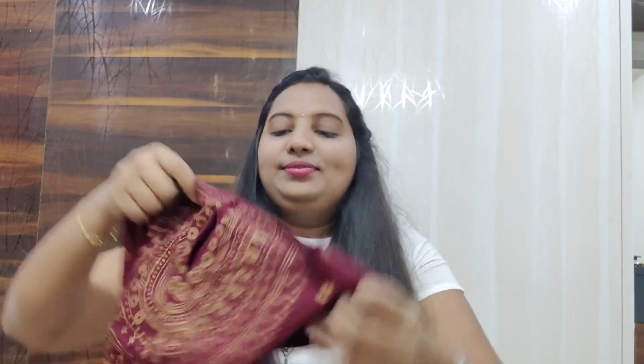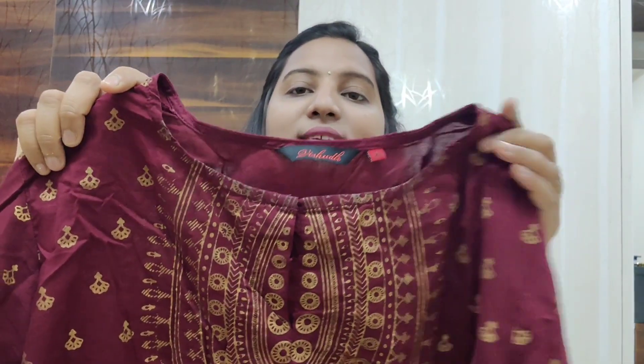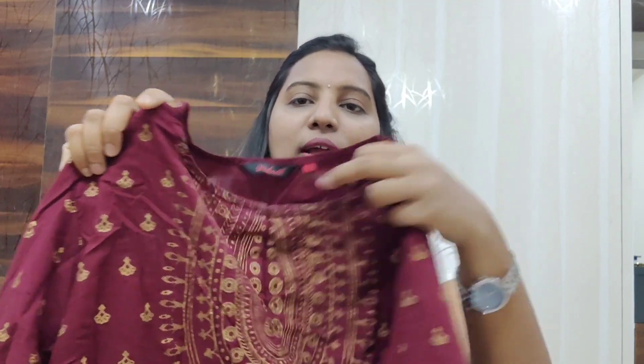This is a kurti — an anarkali type of kurti — and it's from a brand called Vishud. Vishud is a famous brand. It's a cotton material kurti and it has a gold color print all over. I've washed this kurti once.